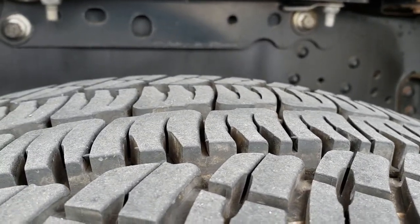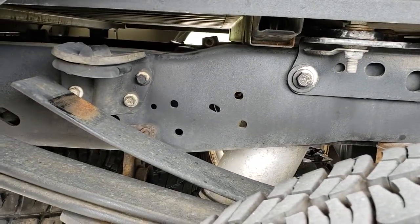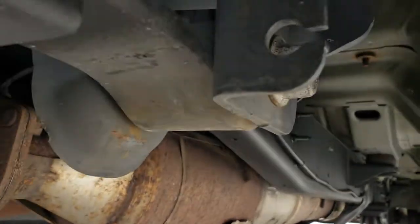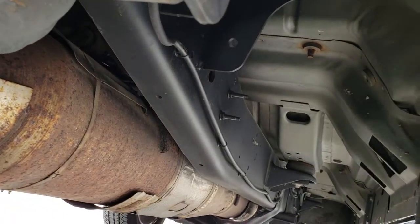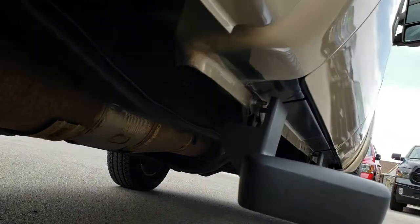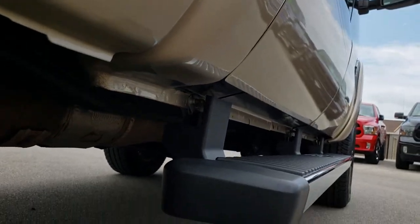The back tires have just as much tread as the front tires, and you can see the frame and underbody back here is in excellent shape. This one looks to have all the remaining factory exhaust. The frame and underbody is very, very clean, and those lower rockers are in really nice shape as well.